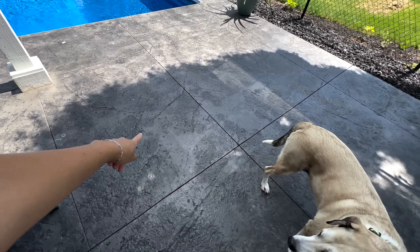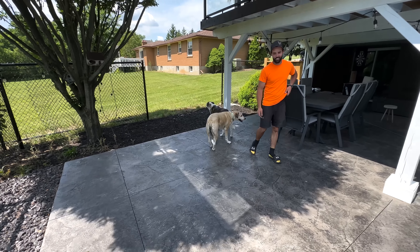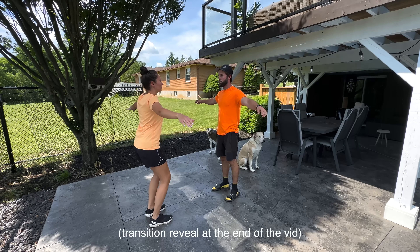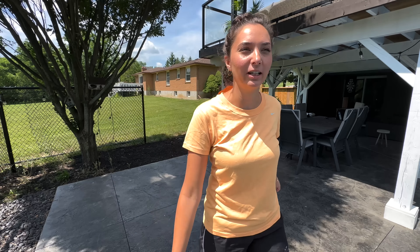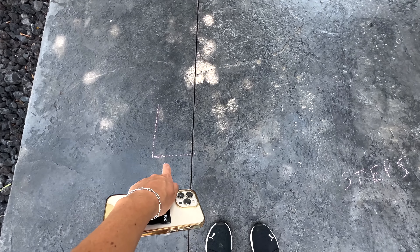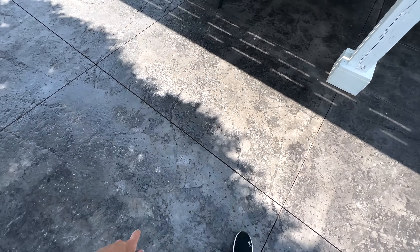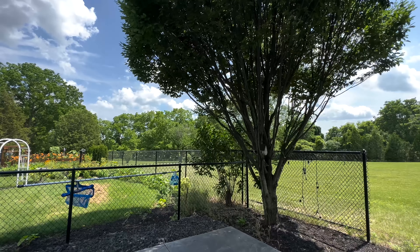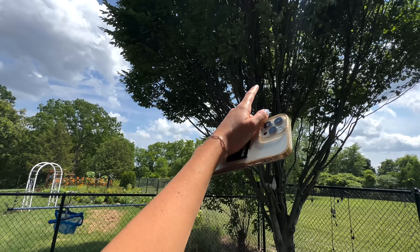So the hot tub is going right here. It's a seven by seven, so here's how it's gonna go — it'll be like this.